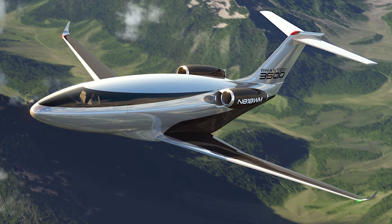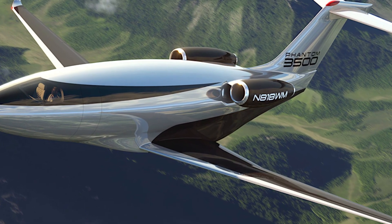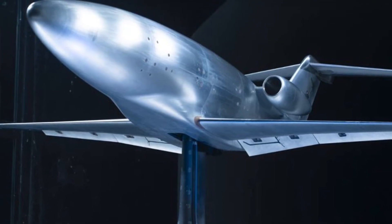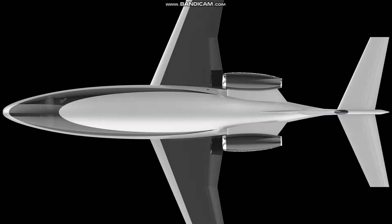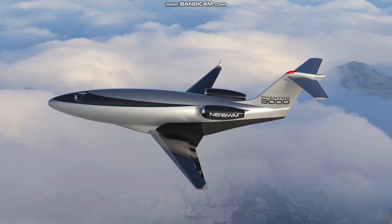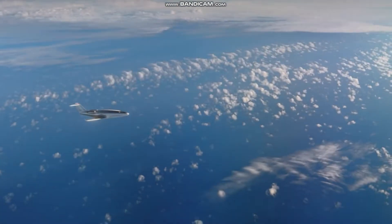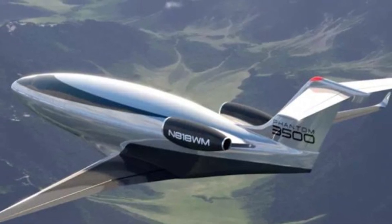At first glance, the Phantom 3500 looks like any other private jet, except maybe a little more futuristic. But there's nothing off the shelf about this design. Every inch of it has been custom designed around one concept: laminar flow. For an airplane, streamlining isn't just about looks — it's about keeping the air moving smoothly over the fuselage with almost no turbulence. That dramatically cuts down on drag and boosts efficiency.